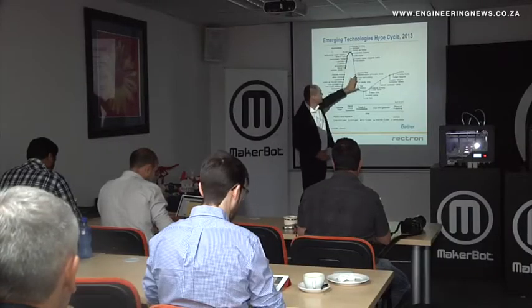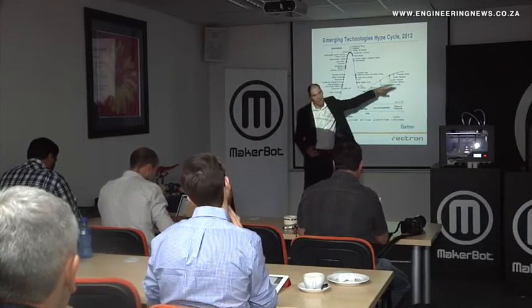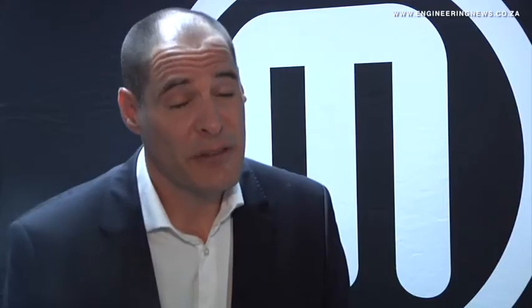Rectron Printers business unit manager Bruce Bradford explains some of the industrial uses of 3D printers: "We're looking at enthusiasts — that makes up a really big market — but over and above that, really anyone that wants to design something: engineers, architects, designers, tertiary institutions in education. There's a very broad spectrum, and also anyone that wants to prototype something."